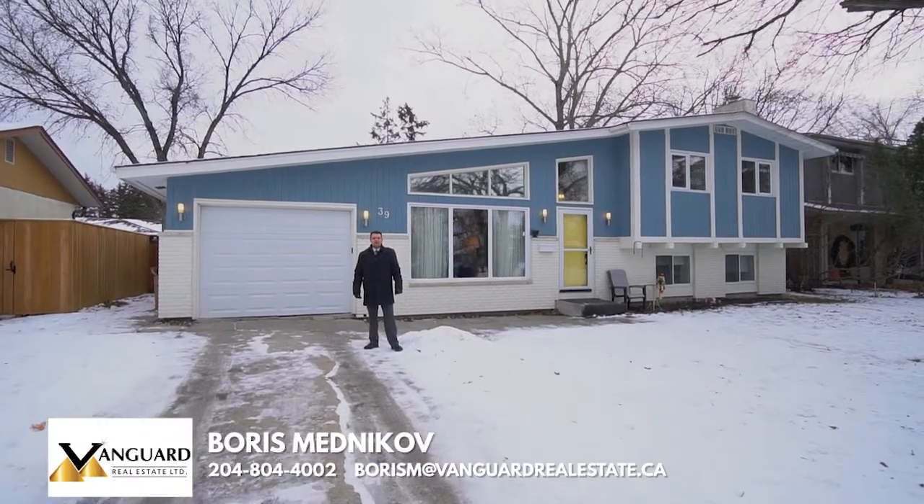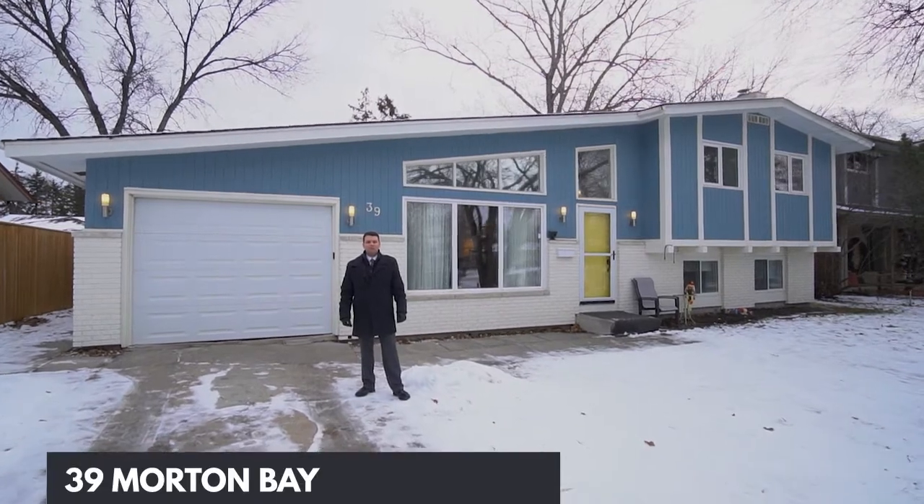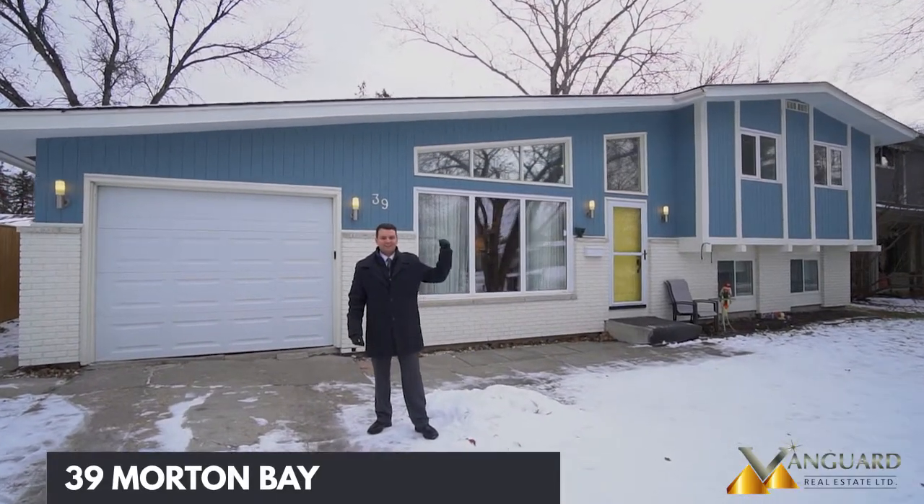Hi everyone, it's Boris Mednikov here with Vanguard Real Estate. Today I would like to show you our newest listing at 39 Morton Bay in the River West Park. Let's step inside and take a look.